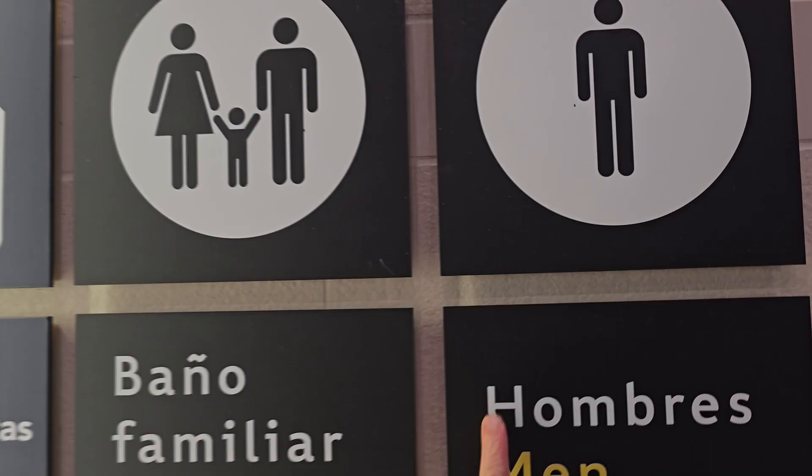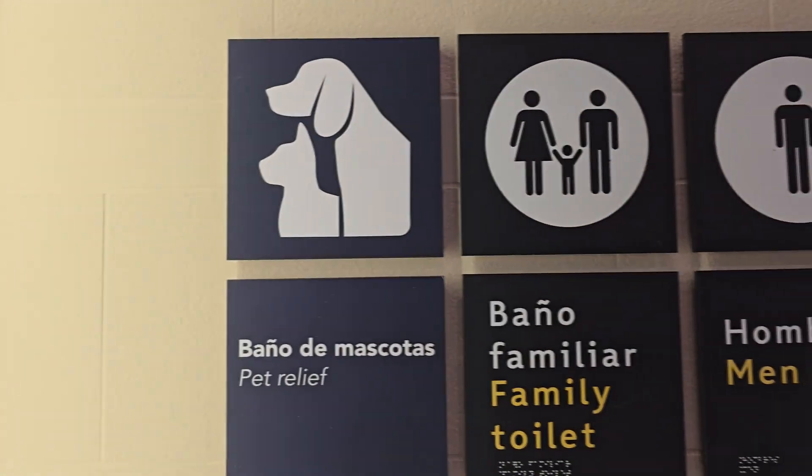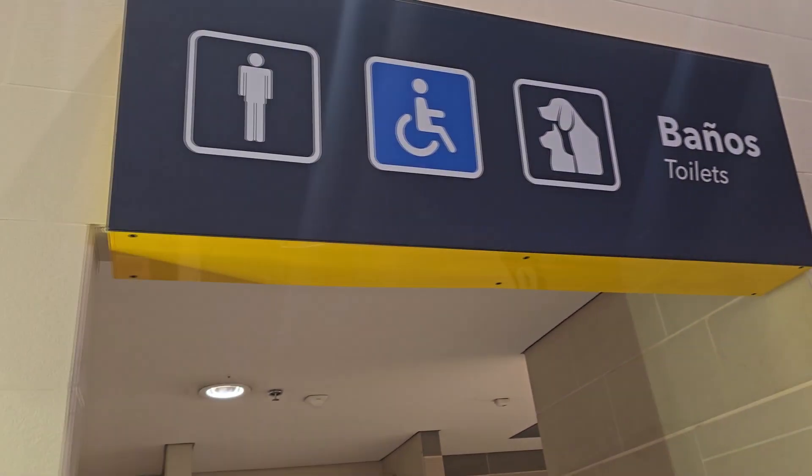Here's a sign. Usually we got guys, family, and then we got pets. It's the first time I ever saw a bathroom for pets. Right up there. Let's go take a look here.